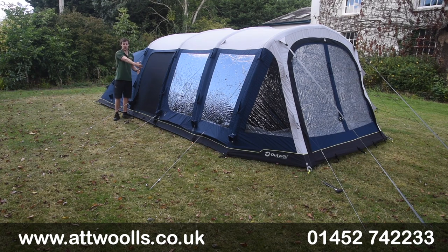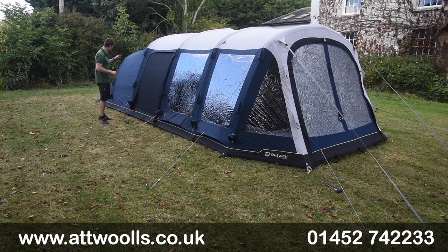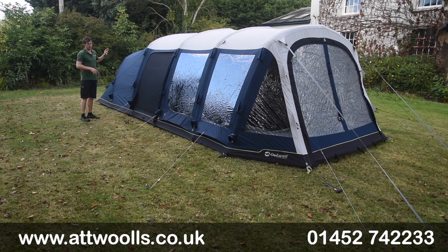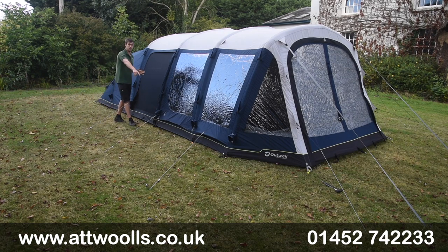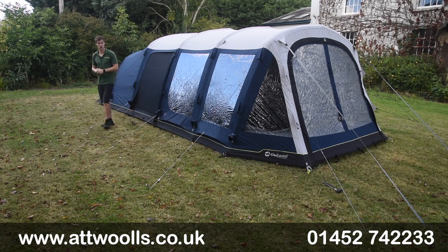That, twinned with the front mesh door in the living section, gives you a bug-free barrier across that whole living area. We've also got a nice big rear vent for a bit more airflow in the sleeping part, and all the bottom pegging points are webbing straps so you can get a bit of extra torsion when you need to.